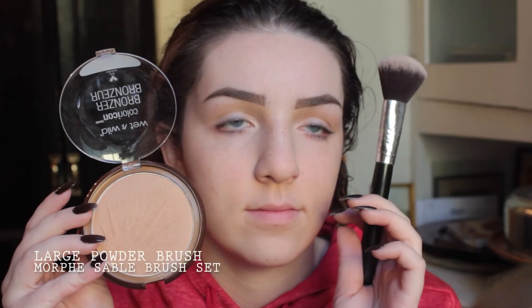Now I'm using a Wet n' Wild bronzer — I don't know the proper name of it, but I'll put the name in the description as I usually do. And I'm just bronzing my face so it's not as pale as usual.